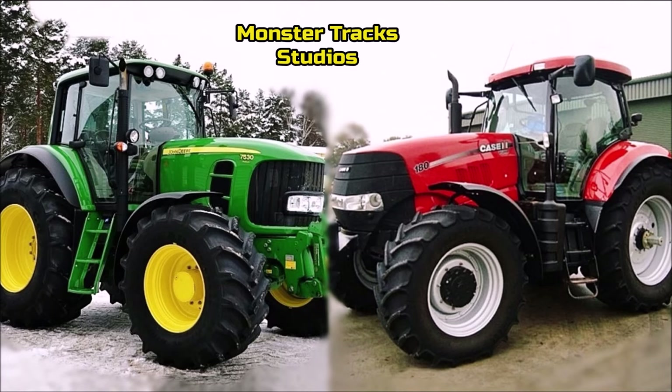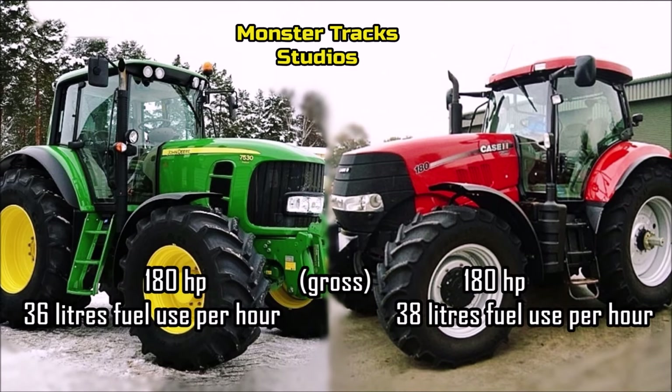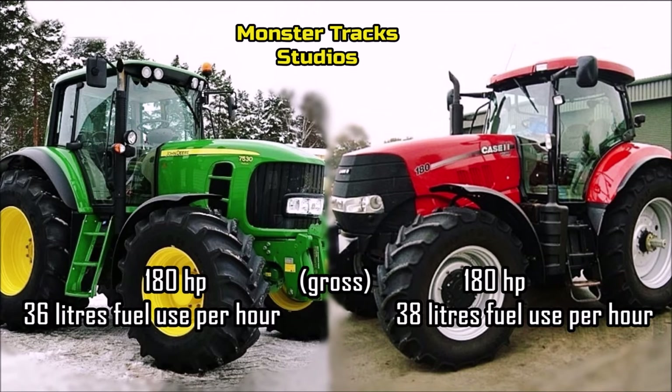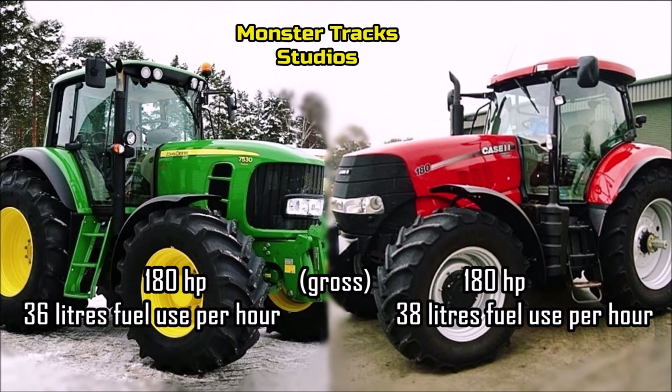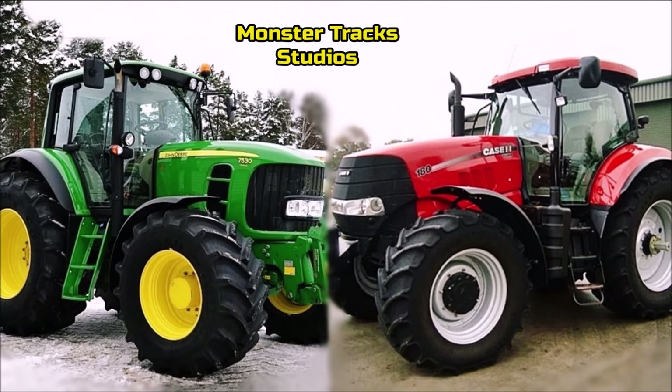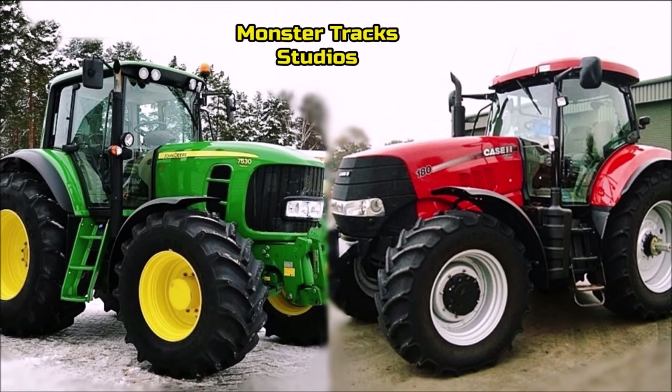As for the main gross power, the 7530 is at 180 horsepower with 36 liters fuel use per hour, unlike the Puma that is also at 180 horsepower but with 38 liters fuel use per hour. So both tractors stand on the same gross power, with the Deere coming more economical.